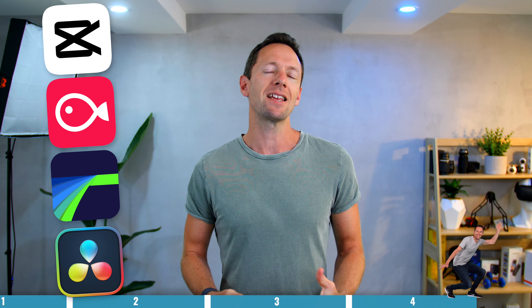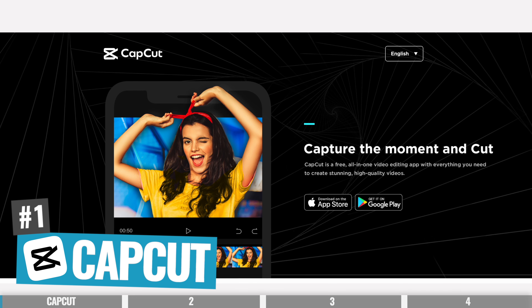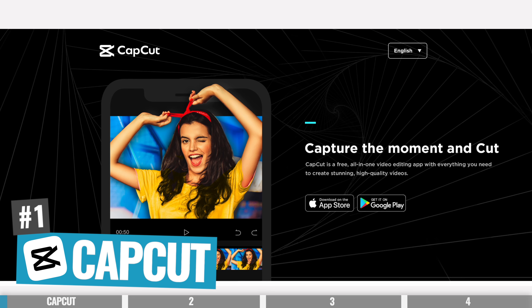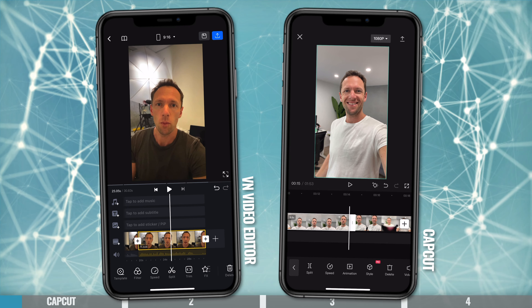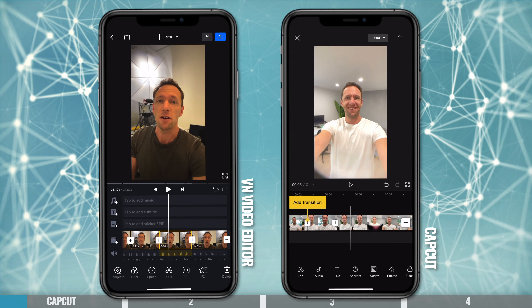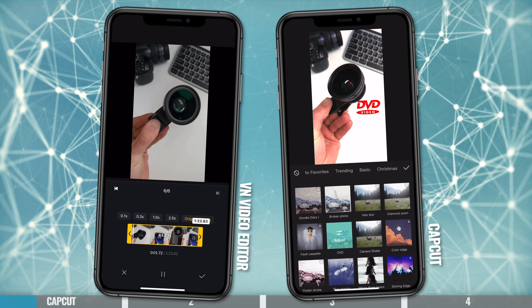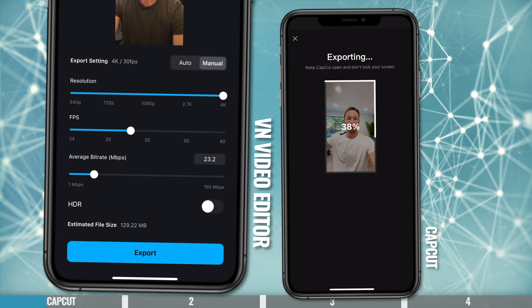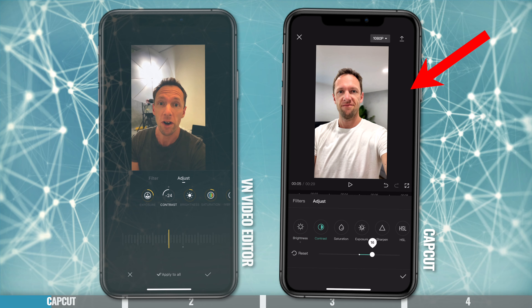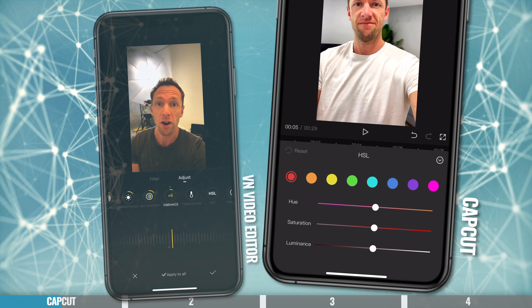Before we get to my top pick, let's take a quick look at each one in a little more detail. CapCut is an amazing, totally free app which works on iOS, Android, and there are even desktop versions now for Mac and Windows. CapCut and VN Video Editor are so similar that it was really hard to pick an overall winner. They're both easy to use, intuitive, fast to edit in, and they've both got a lot of filters and effects built in to help you create amazing videos.